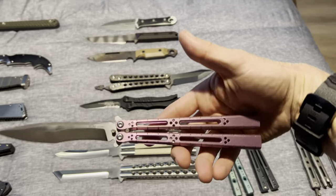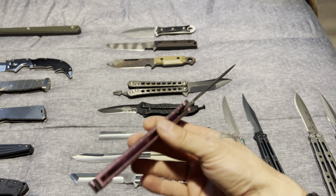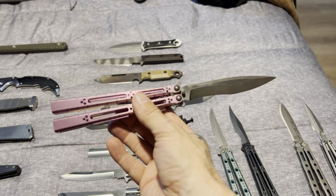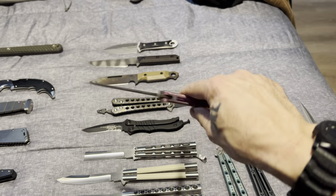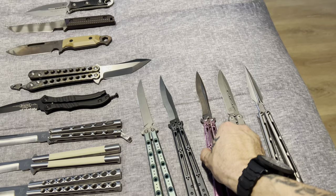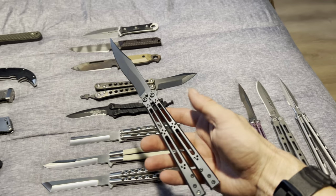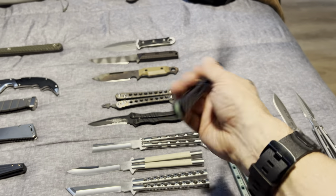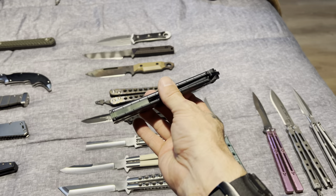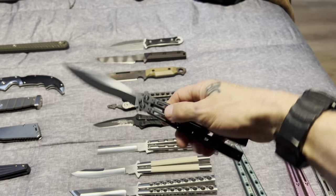Then we got the Hom Design — this one is the Eye Basket, I believe. Channel construction, latchless. Awesome — another very nice knife. These Hom Designs are very good. All my butterfly knives are good; I don't want to buy a piece of shit. I make sure I know who the makers are and what their reputation has been over the years, and that's what I choose when I pull the trigger on these purchases.